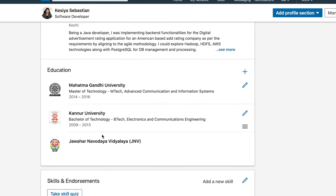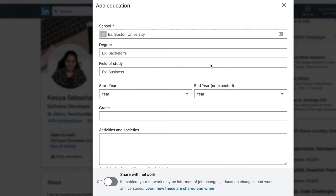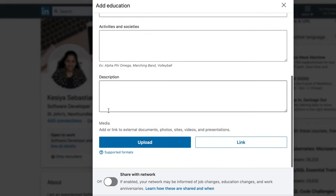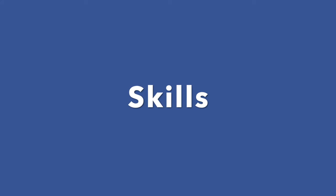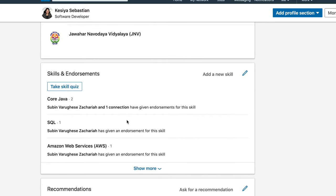Coming to your Education section — when you include your education, be sure to include all colleges or schools you attended. This will allow for easier connections with classmates and alumni groups. In addition, you can include any education that wasn't necessarily through a university or college, such as corporate training seminars, certifications, or memberships in organizations or associations related to your field.